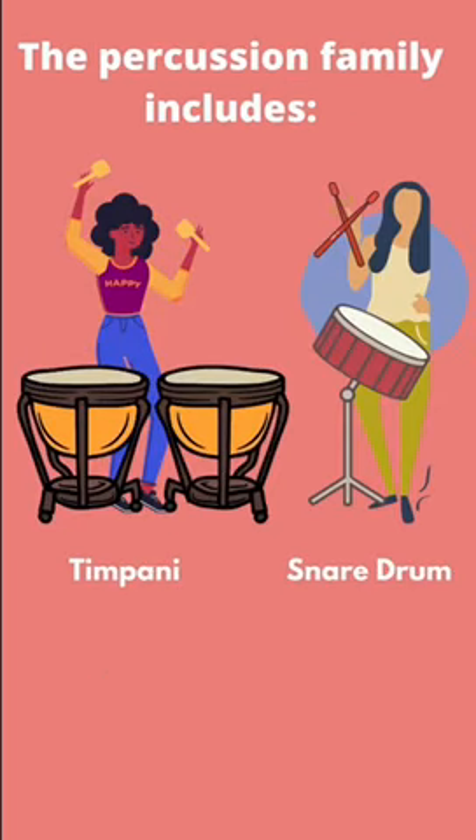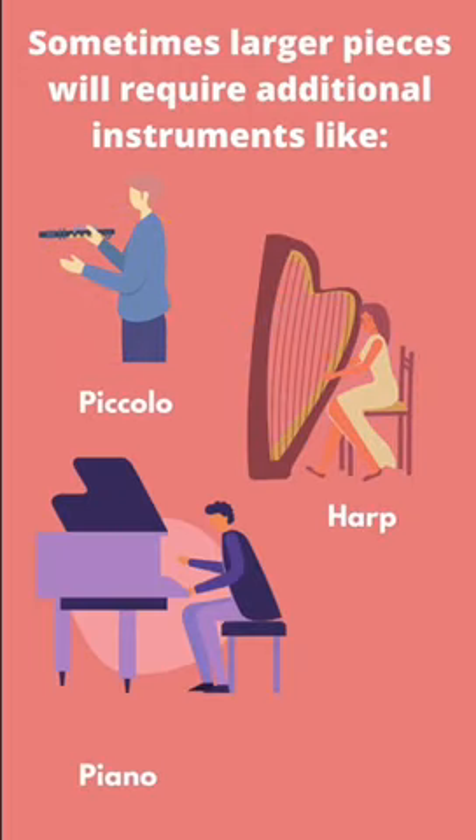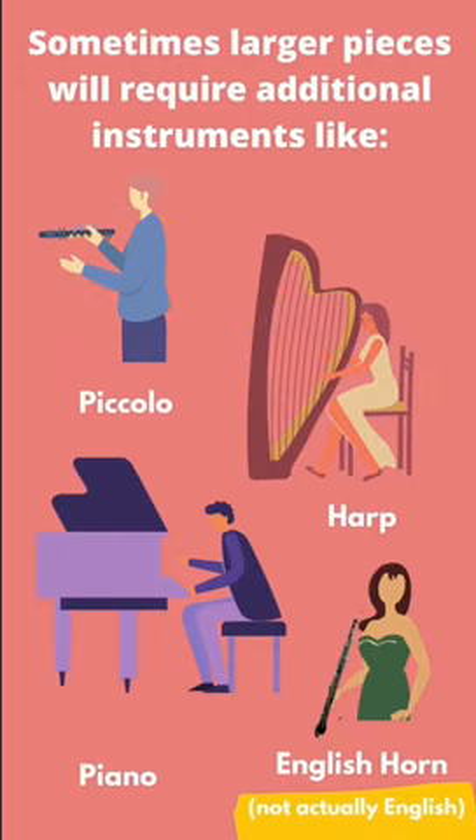In percussion, we've got timpani, snare drum, and so many more. Sometimes there are parts for a piccolo, harp, piano, and English horn — spoiler, not actually English.